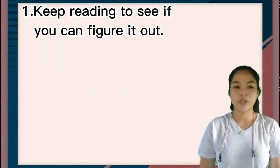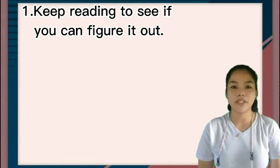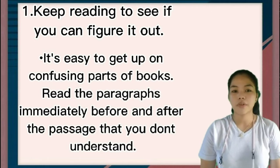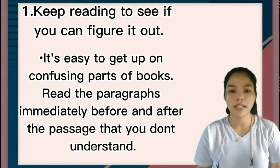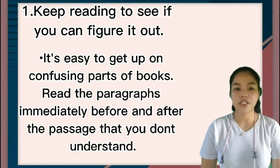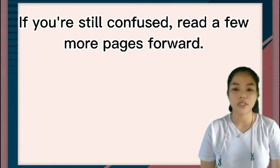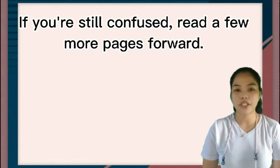Number one: keep reading to see if you can figure it out. It's easy to get stuck on confusing parts of books. Read the paragraphs immediately before and after the passage that you don't understand. If you're still confused, read a few more pages forward.